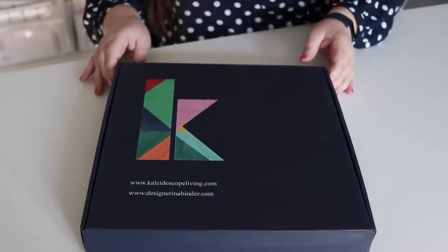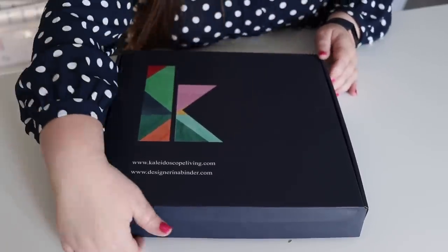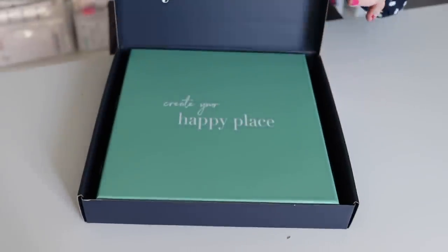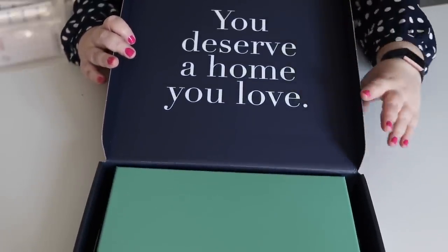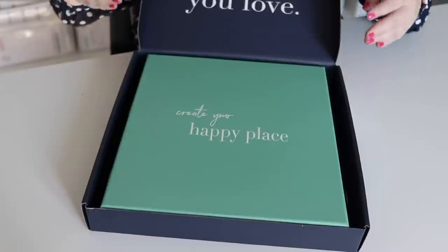This is a product that one of my good friends Tasha from Kaleidoscope Living created, and I'm absolutely in love with it. It's called Designer in a Binder, and it's perfect if you know someone who has just moved, is in the process of moving, or is decorating their home. First of all I love how it's packaged — it has an outer box that's beautiful. When you open it up there's a lovely quote on the inside, and then it has another decorative inner box. It comes ready to give as a gift.